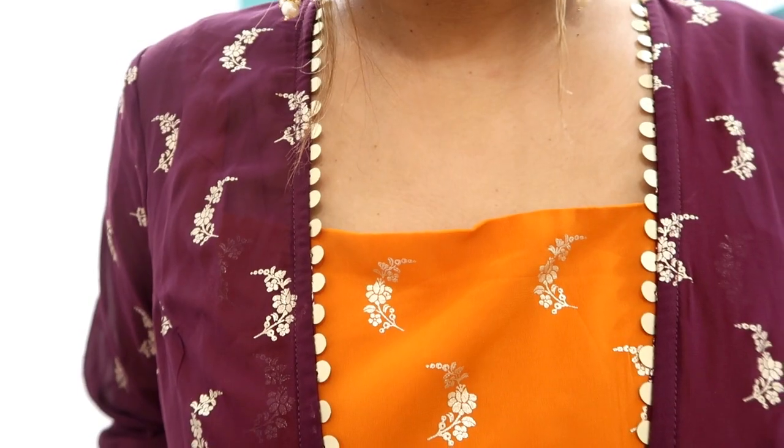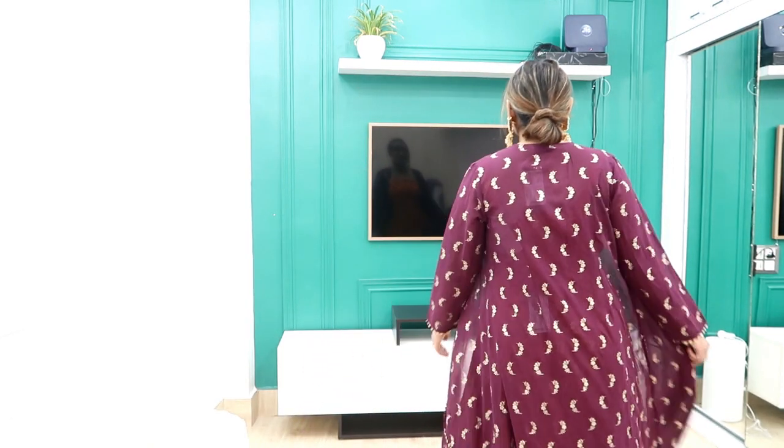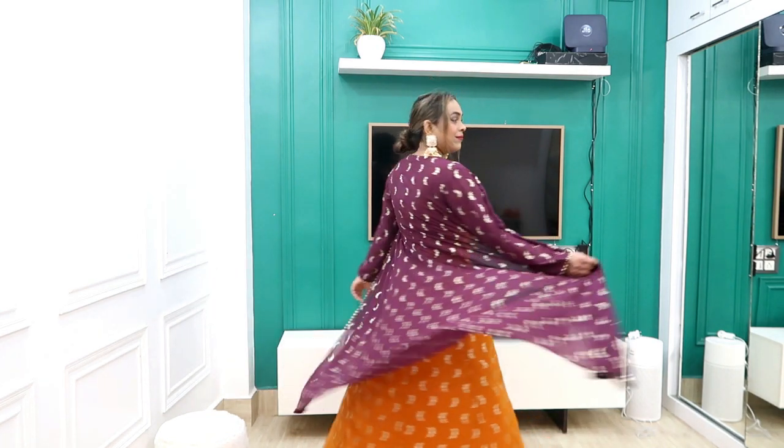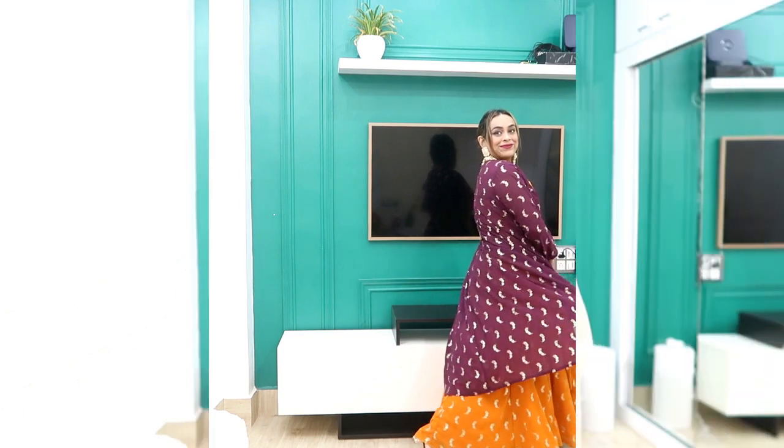You can add a choker with this outfit. You can add a golden color choker too, but I like it this way. When I like the clothes, I enjoy styling them in the outfit. How do you feel? Next and last...